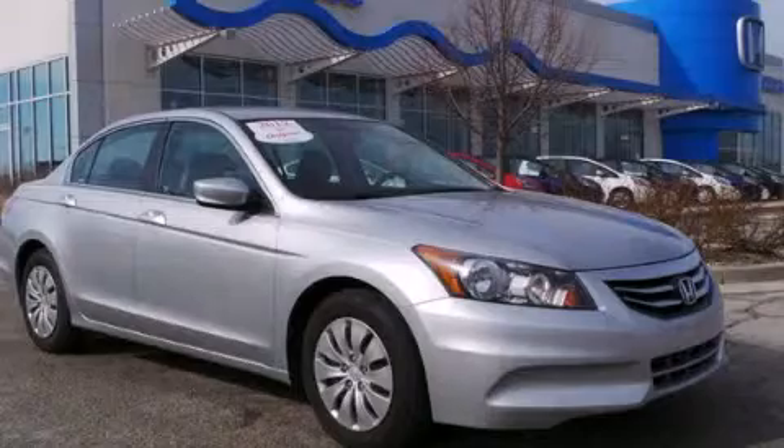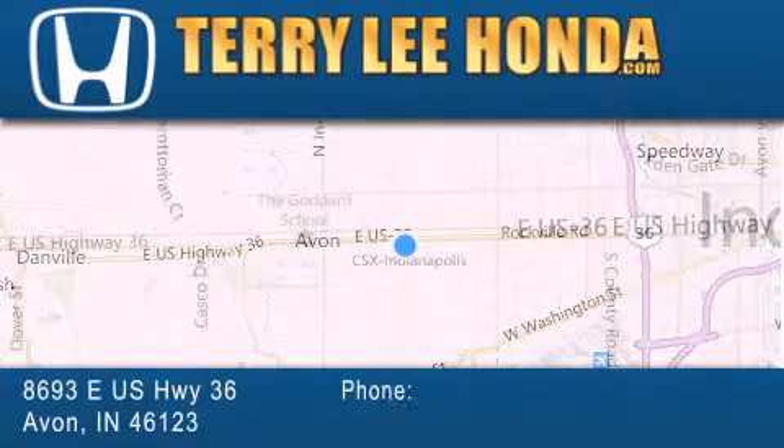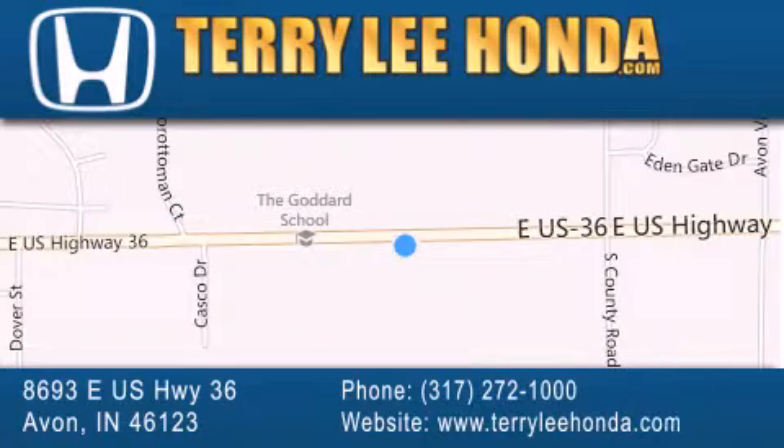Please call us today for more information on this great vehicle. At Terry Lee Honda, we offer new Honda cars in the Indianapolis area along with used cars, trucks, and SUVs by today's top manufacturers.